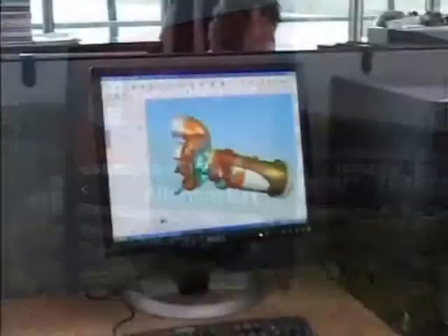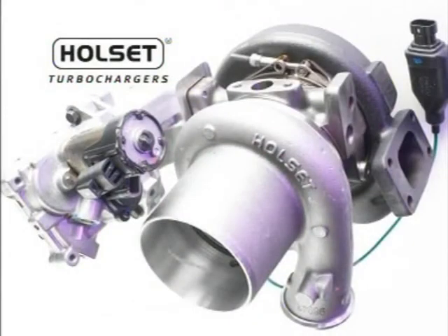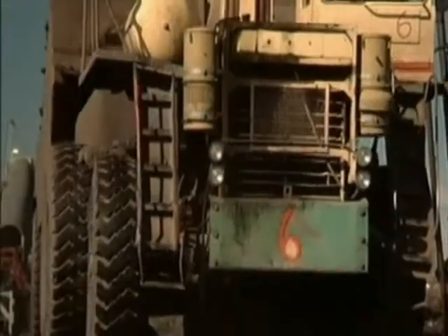Cummins Turbo Technologies designs and manufactures its range of Holset turbochargers specifically focusing on the commercial and industrial market sector.